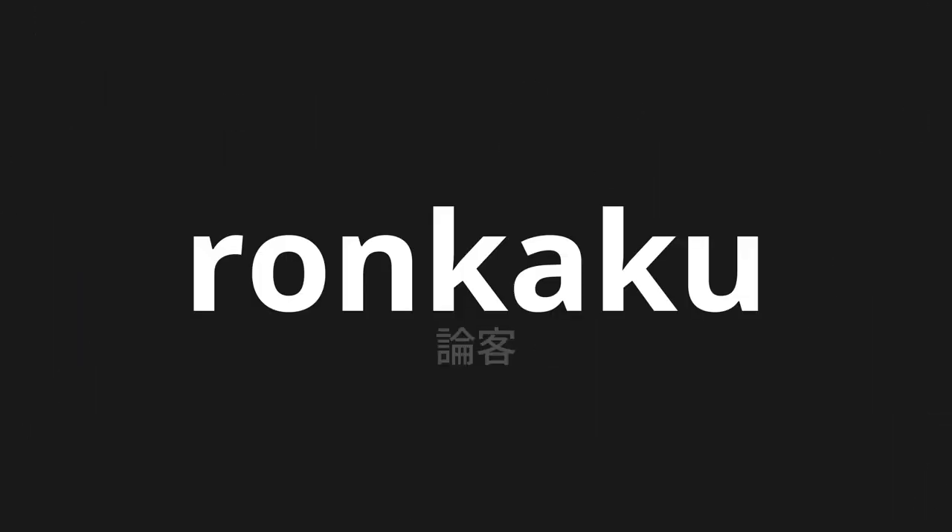Welcome to this pronunciation video. Today, we will be focusing on a new word that you might find challenging or intriguing. So let's dive into today's word: Ronkaku, which means scholar in Japanese.